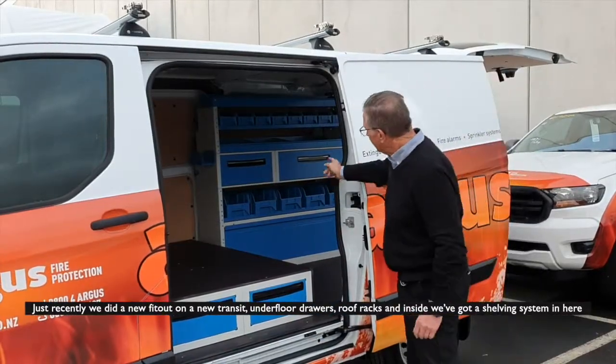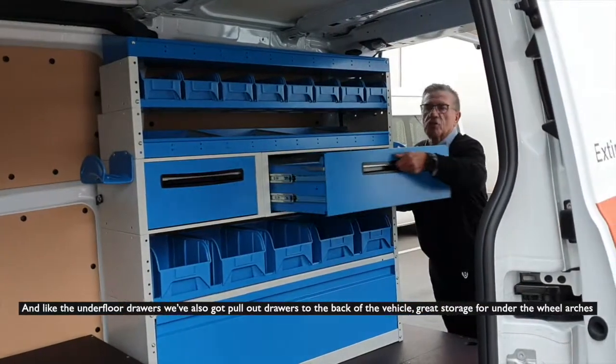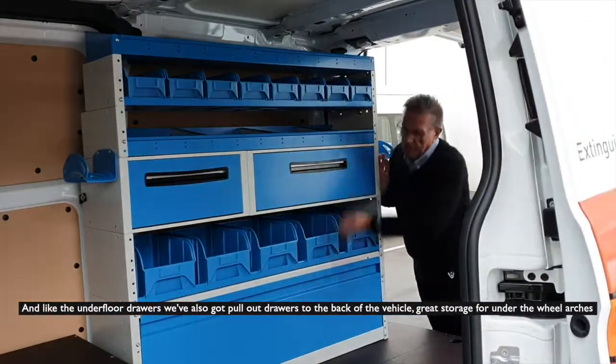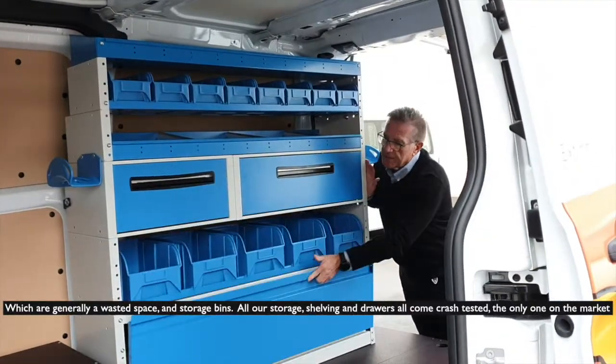Inside we've got a shelving system, and like the underfloor drawers, we've also got drawers to the back of the vehicle — great storage under the wheel arches, which is generally wasted space, along with additional storage bins.